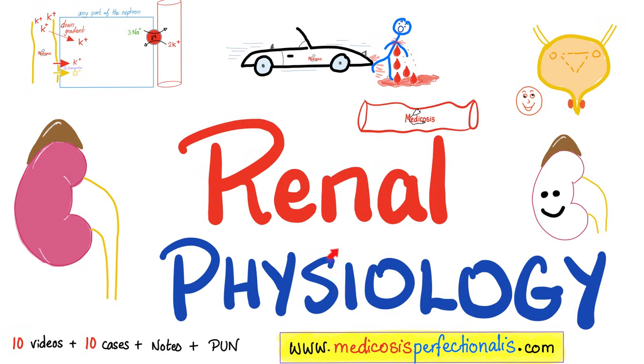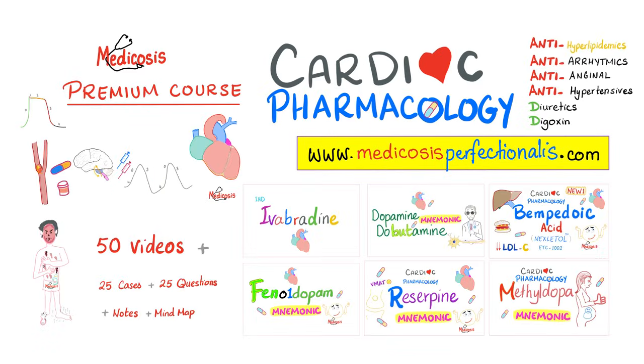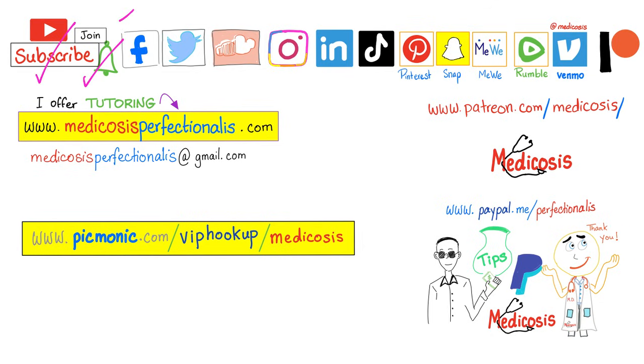If you like this video, you'll enjoy my renal physiology course at medicosisperfectionist.com. You can download it today. I also have an antibiotics course, an acid-base disturbances course, a cardiac pharmacology course, and many others. You can watch the first 60 minutes of my pharmacokinetics and pharmacodynamics course for free on my website. For a limited time, use discount code PANCREAS to get 30% off any course. Thank you for watching — please subscribe, hit the bell, and click the join button. Go to medicosisperfectionist.com to download my courses. As always, be safe, stay happy, study hard. This is Medicosis Perfectionist, where medicine makes perfect sense.